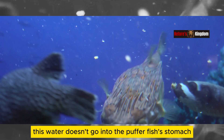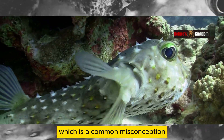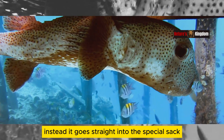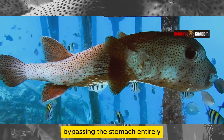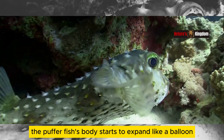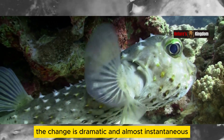Interestingly, this water doesn't go into the pufferfish's stomach, which is a common misconception. Instead, it goes straight into the special sack, bypassing the stomach entirely. As the sack fills up, the pufferfish's body starts to expand like a balloon. The change is dramatic and almost instantaneous.